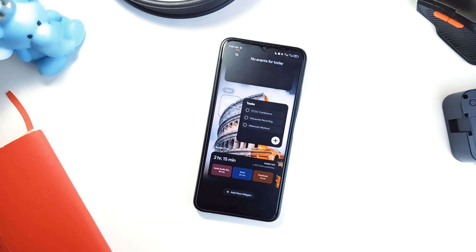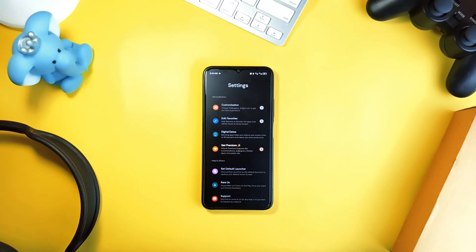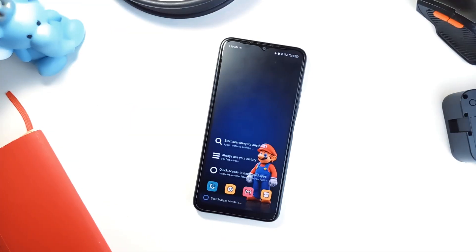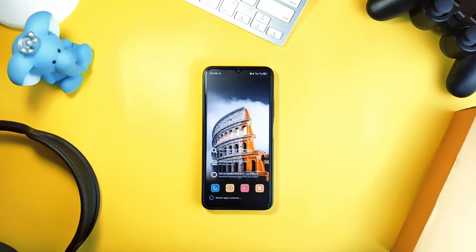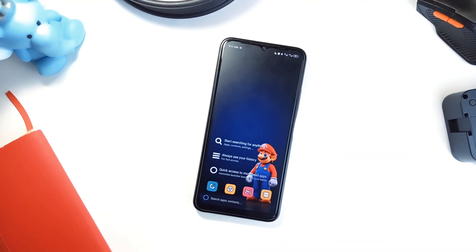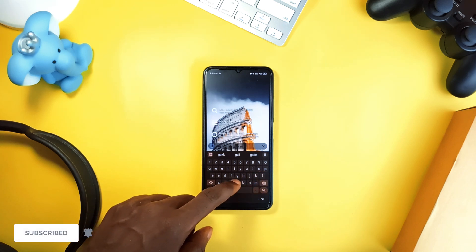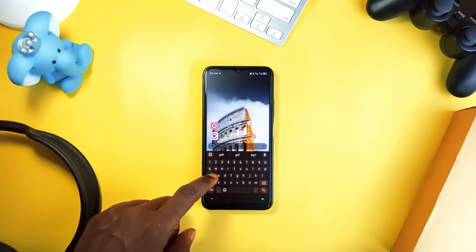It shows screen time for every application, and the design philosophy is minimal at its finest — less clutter, more focus, and better control over how you use your Android smartphone. For the speed junkies, meet Monocles Launcher. This one is very lightweight at around 250 kilobytes — less than a megabyte — and never connects to the internet, so your privacy is bulletproof. Instead of swiping, you type to search: just a few letters and your applications, contacts, or settings appear instantly.